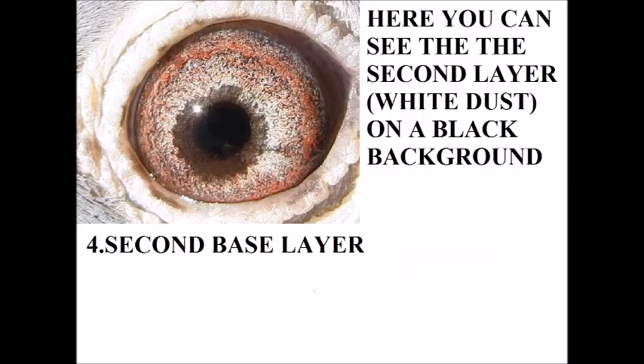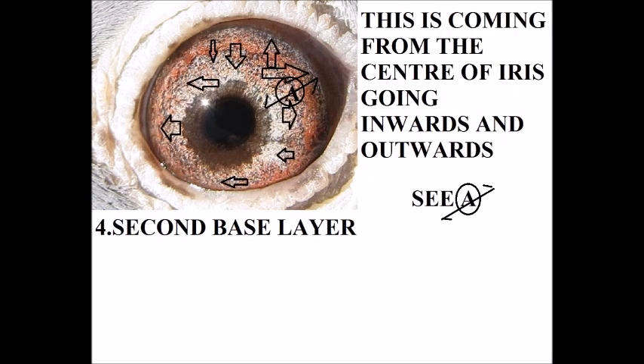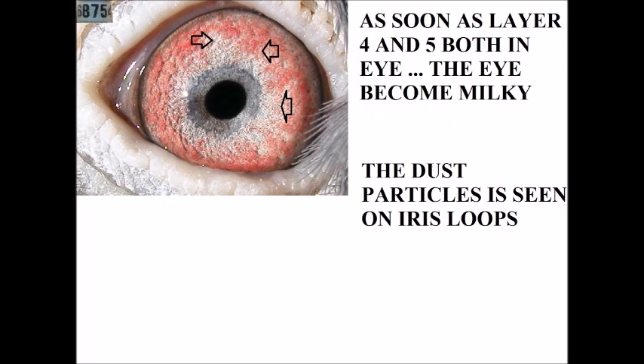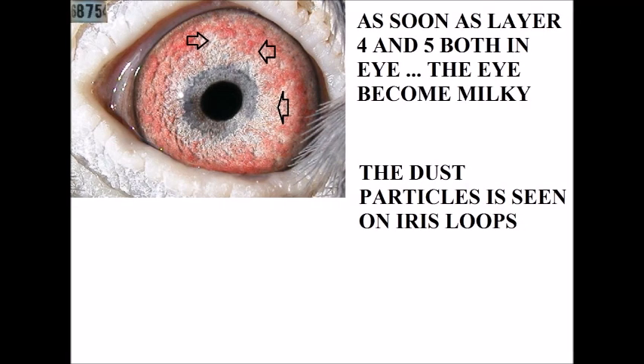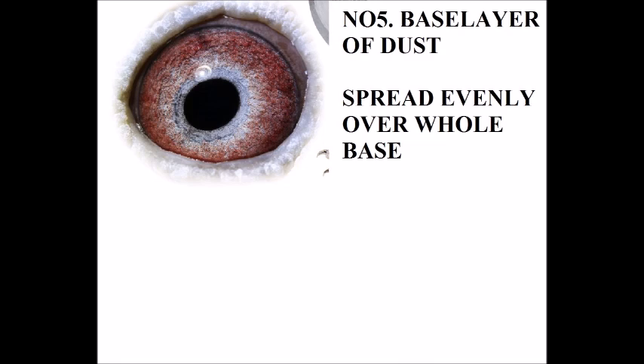Here we have the second base layer. You'll see it's in between the iris and the background of the pupil. Here you can see it is the white coming through — it's not on the base of the eye itself, it's in between, coming from the middle to the outer and inner side. Here you can see both layers. As soon as both layers — number four and number five — are in the eye, the eye becomes milky. On the milky eye you can see the dust particles sitting on the loops of the iris. Here is one with only a base layer and no second base layer. On the next one here you can see it's both layers and it becomes milky again.